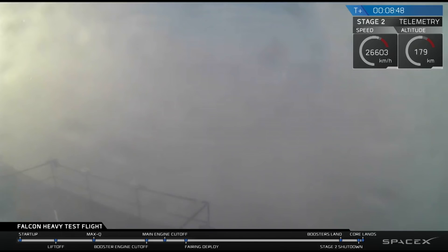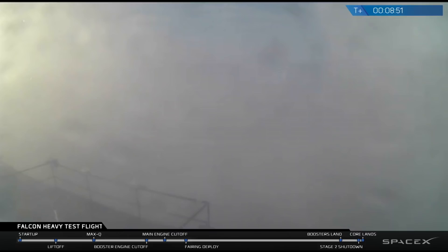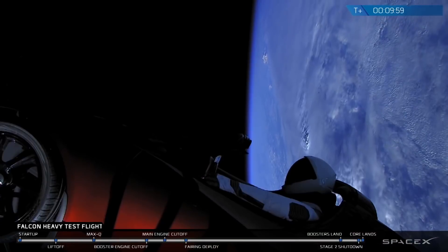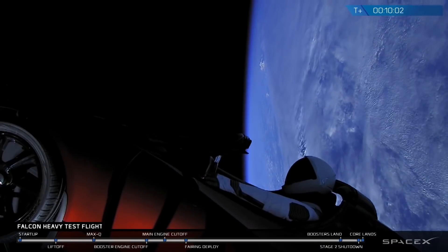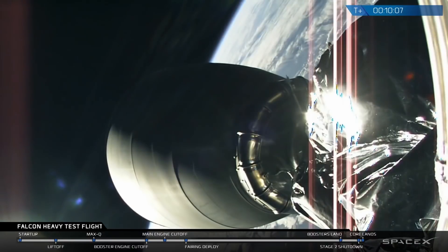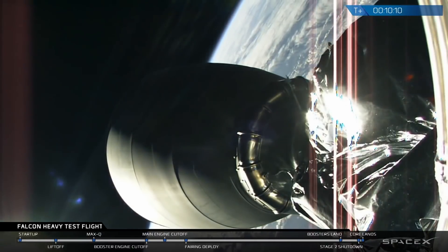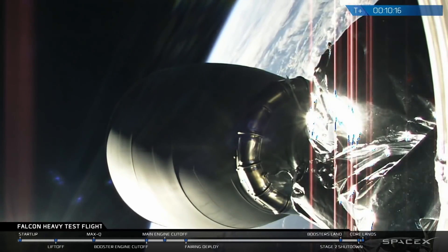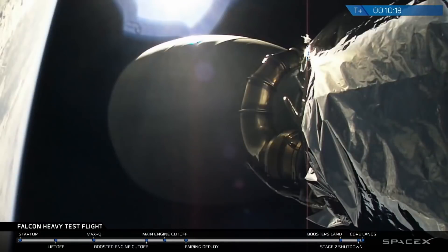Stage two nominal parking orbit insertion. It looks like the center core landing is happening at the moment — we have lost signal. We're hoping that signal comes back shortly. If you can hear all that cheering, it was an outstanding test flight of the Falcon Heavy. Camera cycling right now, live views coming down from low Earth orbit. The second stage successfully got there, as the culmination of a great Falcon Heavy test flight.